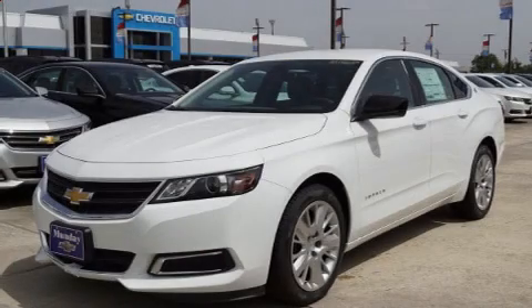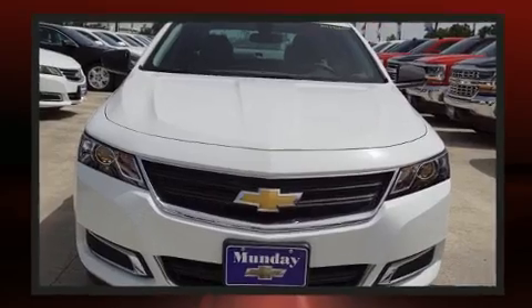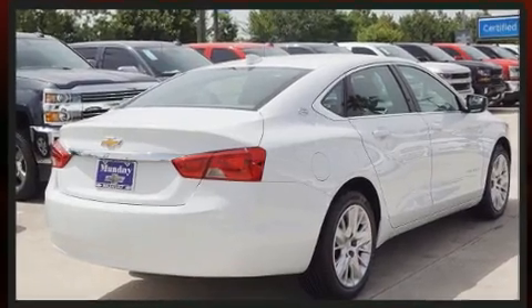The 2017 Chevrolet Impala. This four-door, five-passenger sedan leads among competitors in its segment. It features an automatic transmission, front-wheel drive, and a 2.5-liter four-cylinder engine.